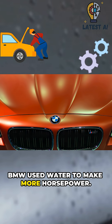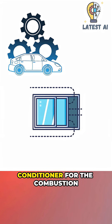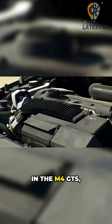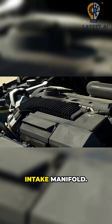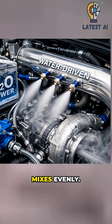BMW used water to make more horsepower — real factory tech. Think of it like an air conditioner for the combustion process, not fuel, just cooling. In the M4 GTS, a factory system mists distilled water into the intake manifold. Three tiny nozzles aim at the charge air path so the mist mixes evenly.